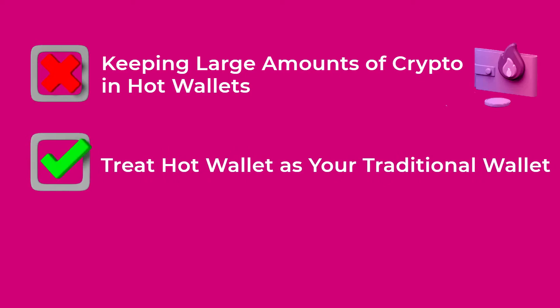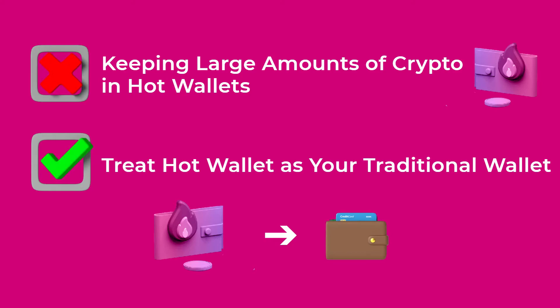So it is advised not to keep large amounts of crypto in hot wallets. Just keep what you need for your everyday trading and transactions — you can treat your hot wallet the same way you treat your traditional wallet, and just keep what you will need to use.